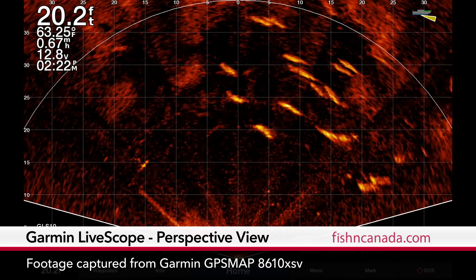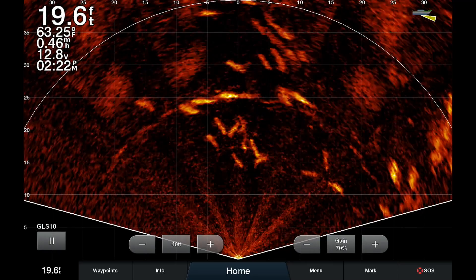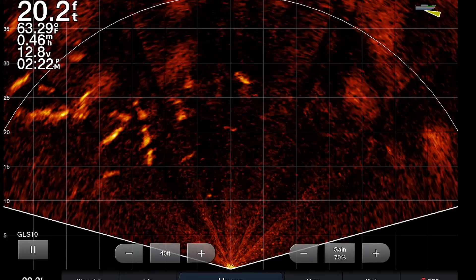If this footage doesn't blow your mind then nothing in the fishing world will. Not only can you clearly see each individual fish on the screen, but more importantly you see the areas that are void of fish.